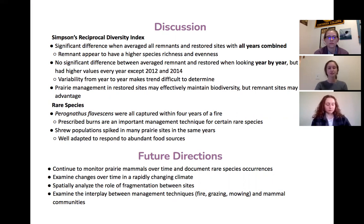Additionally, Peromyscus absences were all captured within four years of a fire, indicating the importance of prescribed burning for that species. This demonstrates how this burning management technique could be beneficial to other rare species in order to maintain their populations. We also found that shrew populations spiked in several different prairie sites during the same time periods. Shrews are well adapted to respond to abundant food sources, and investigating population trends of insects during those time periods could offer valuable insights into these peaks.